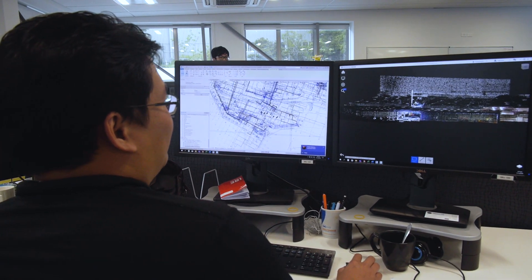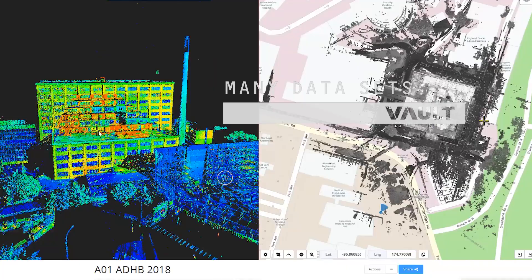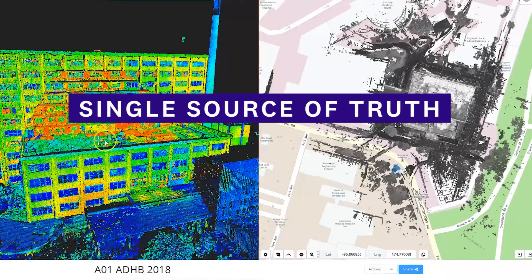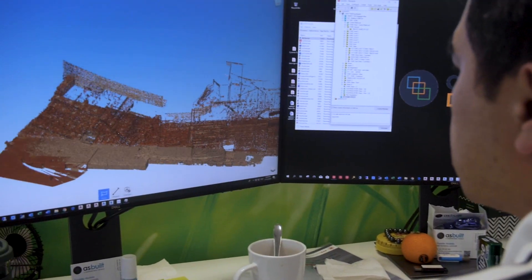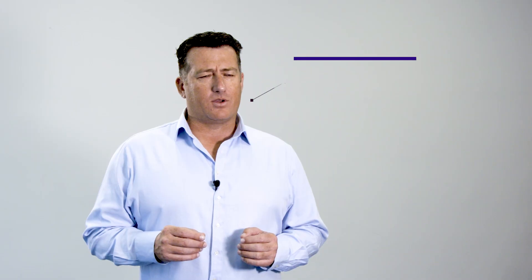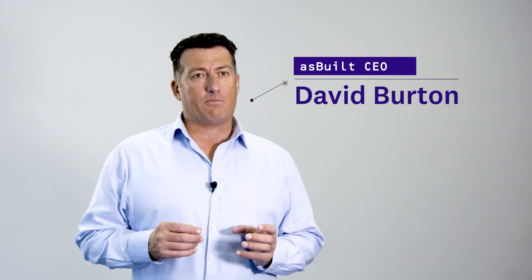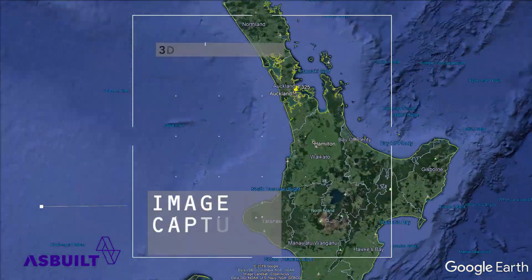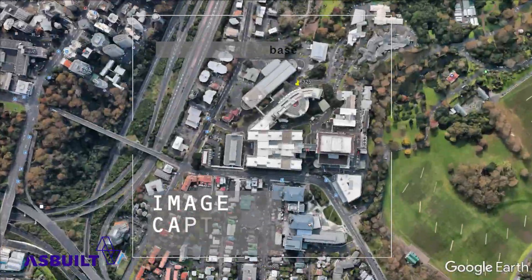The As Built Vault is the foundation of the Spaceshield database. It brings together many different data sets and creates that single source of truth. The Auckland District Health Board came to us with a security upgrade project, and they had the forethought — rather than just capturing the information needed for this project — to go through a more modern capture process where we can create a 3D spatial database of everything that's there currently.